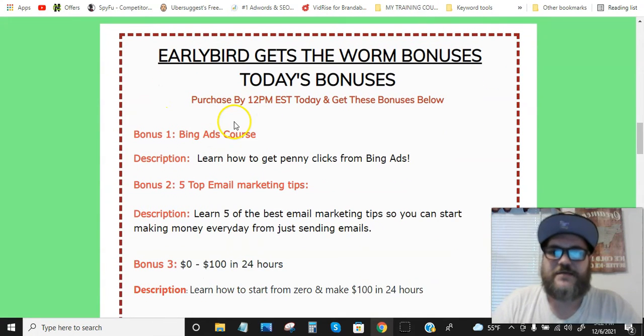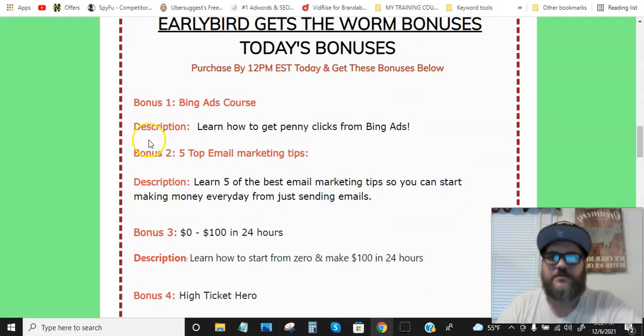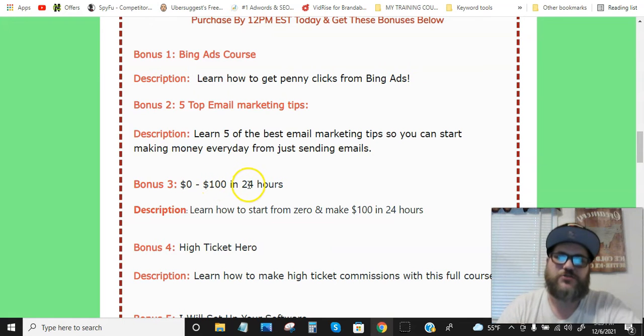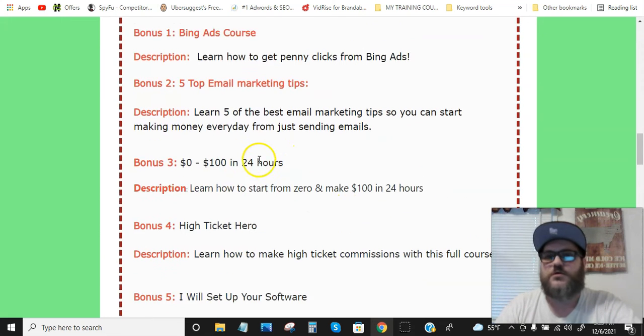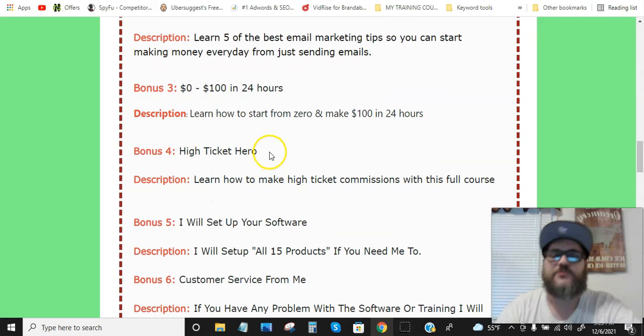Bonus number one is a Bing Ads course — you're gonna learn how to get penny clicks from Bing Ads. Bonus number two is five top email marketing tips so you can start making money every day just from sending emails. Bonus number three is Zero to One Hundred in 24 Hours — learn how to start from zero and make a hundred bucks in twenty-four hours.